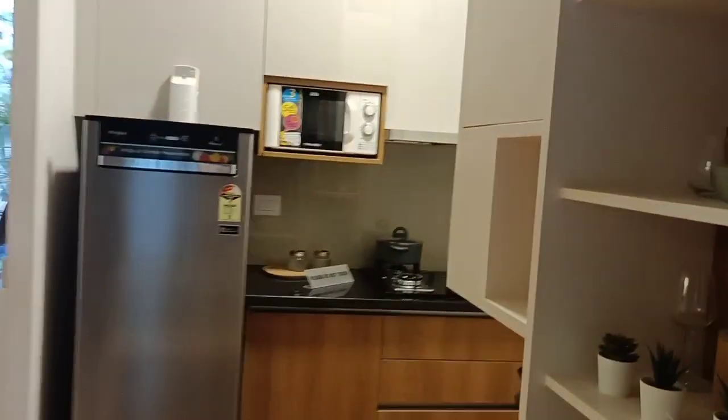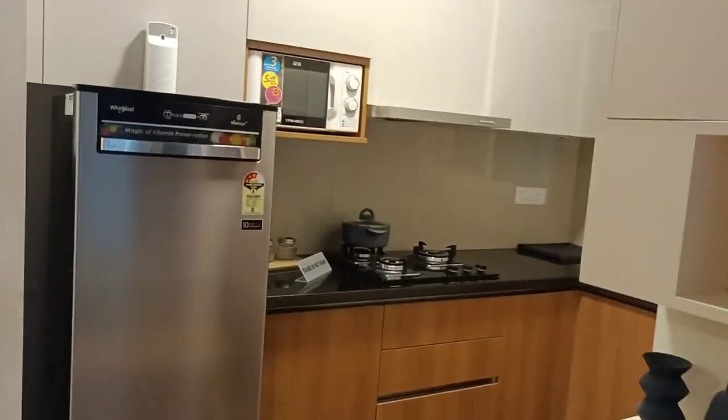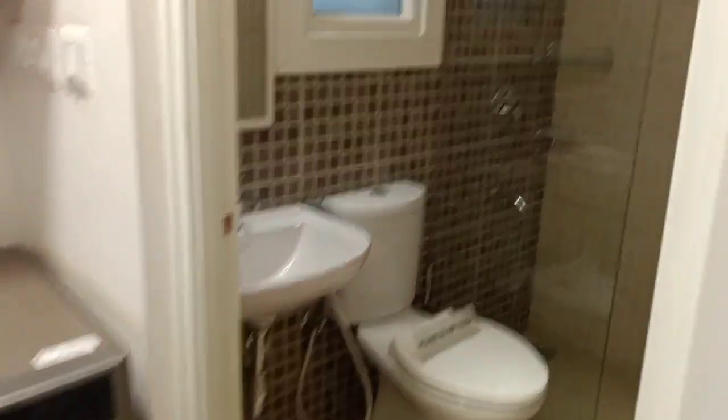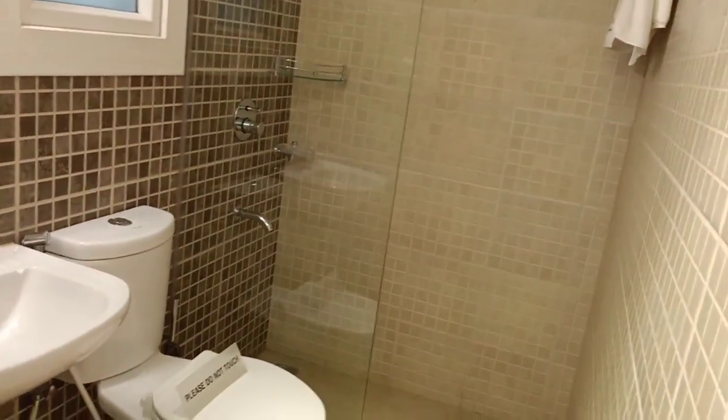You have a living area with dining space, but this wardrobe will not be given. In the kitchen, irrespective of the unit, you will not get the kitchen slab. Then you have the common washroom, and you have the space for a washing machine.